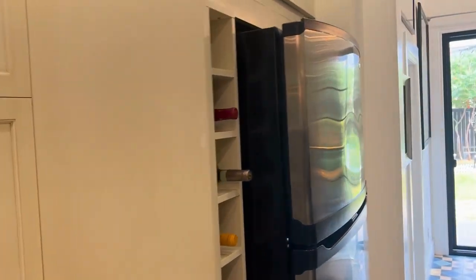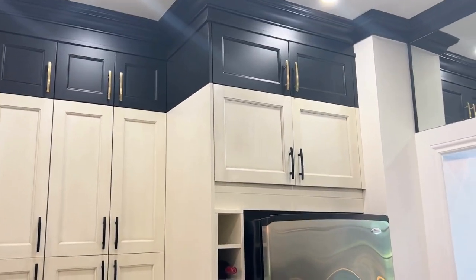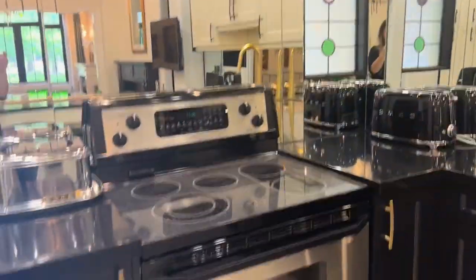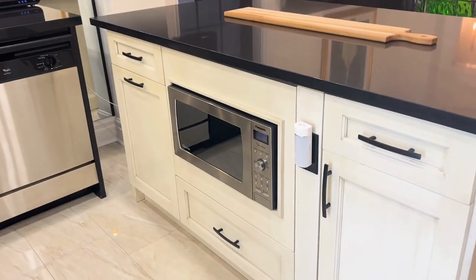There's a nice pantry off to the side, wine storage with a fridge that goes all the way to the ceiling, which is a great feature as well — tons of storage. Beautiful stone countertops, built-in dishwasher, and microwave.